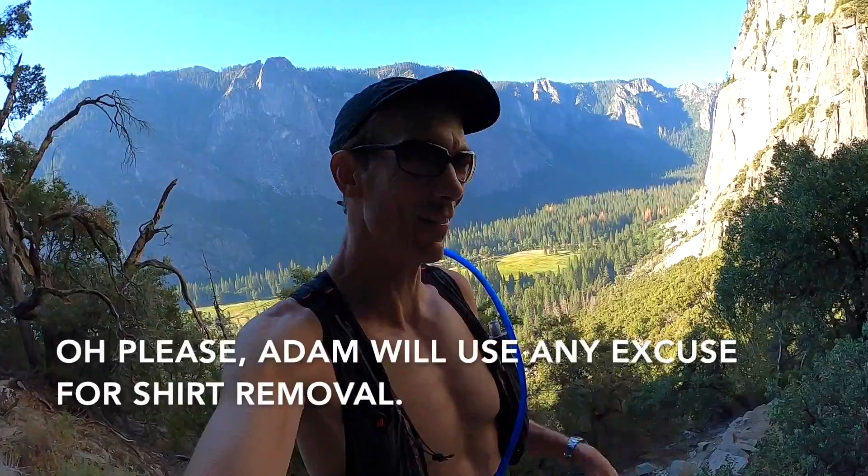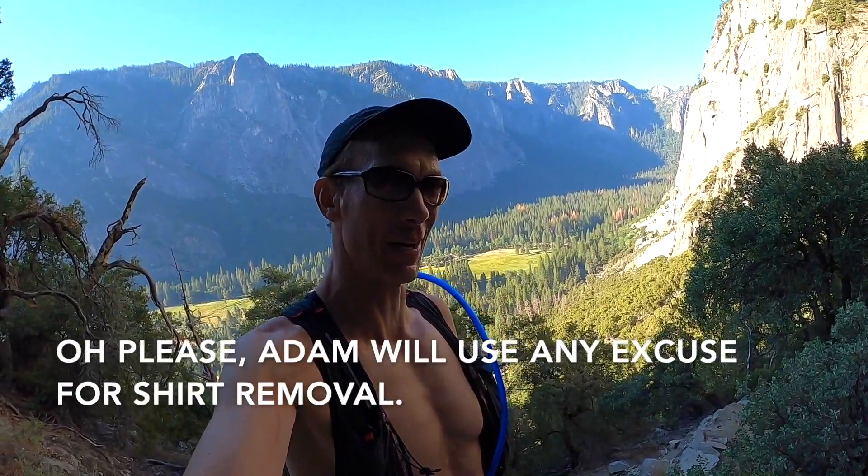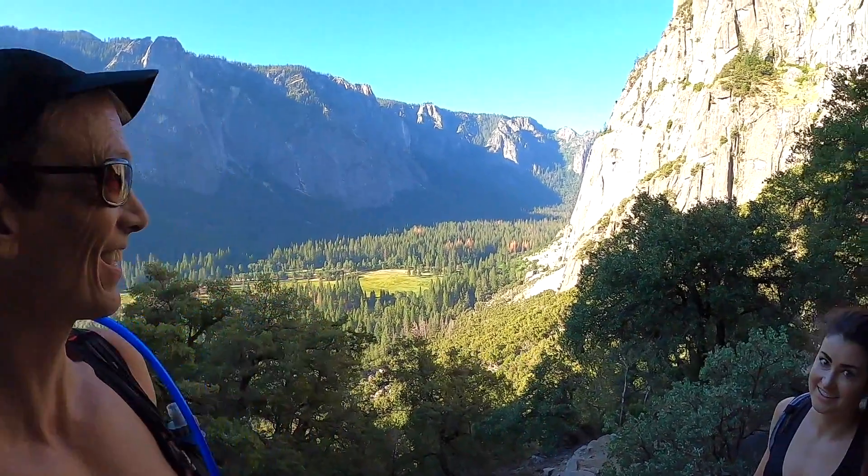We're only about 20 minutes into the climb and I've already had to stop for shirt removal. Note to self: it's California in the summer. Even if it's cool in the morning, there's no reason to bring a shirt — it's going to be off in 10 minutes. Look at this view.